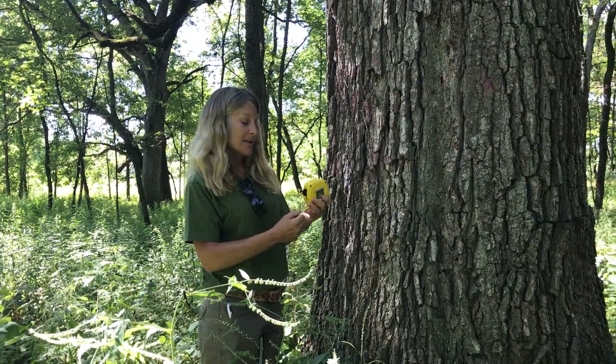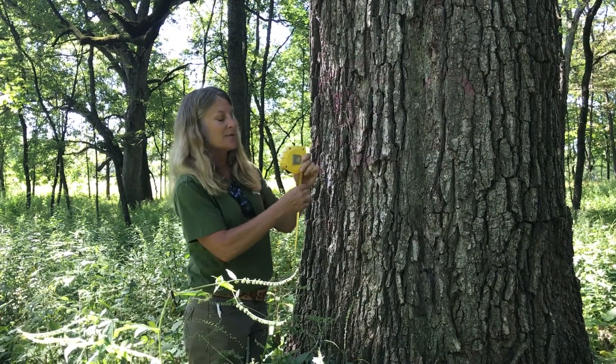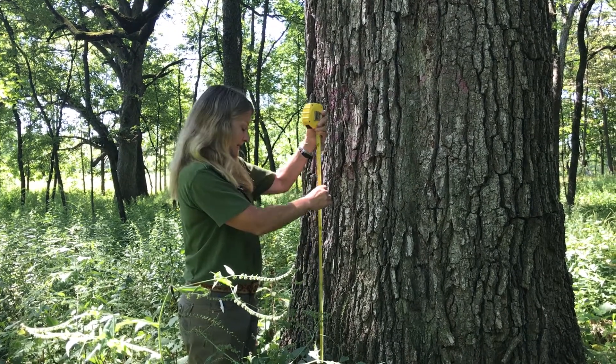So we're gonna start measuring. We're gonna measure what's called the DBH, the diameter at breast height of the tree, and that measurement is always taken at four and a half feet from ground level.